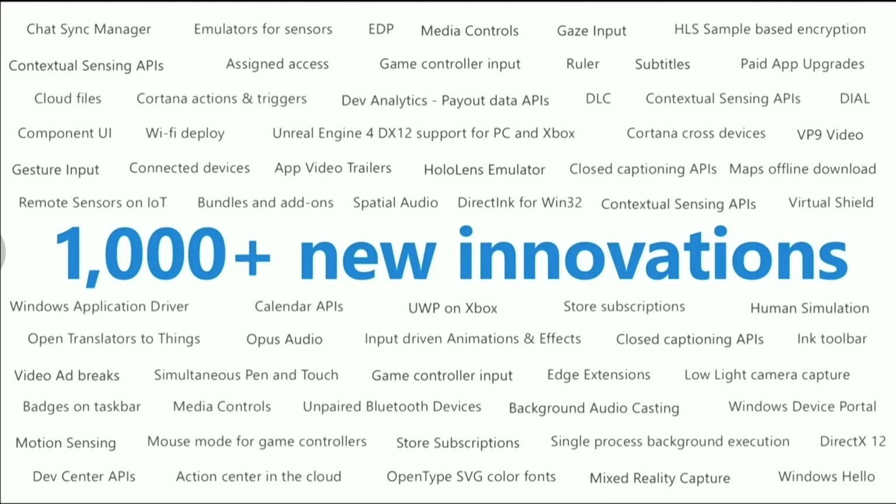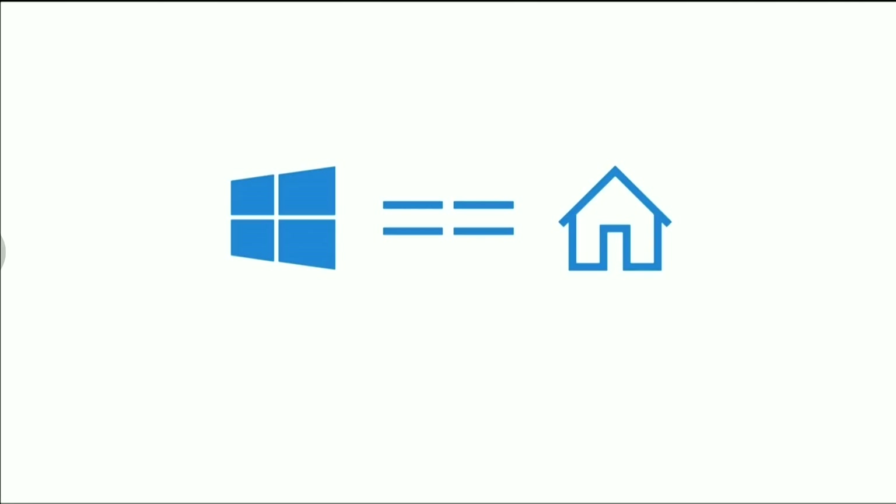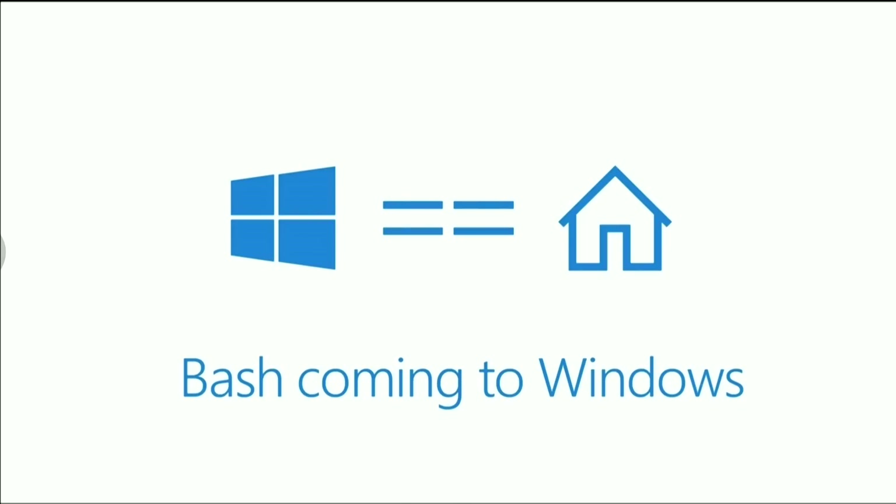We want Windows to be home for developers. So I'm excited to announce that today we are releasing Visual Studio Update 2 and a preview of the Anniversary SDK. Next, I want to talk about web development — I am so excited to announce that Bash Shell is coming to Windows. This is native Ubuntu Linux binaries running on Windows through the magic of a new Windows subsystem, partnered with Canonical, and downloadable directly from the Windows Store.